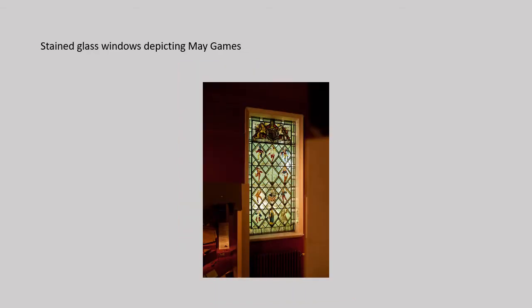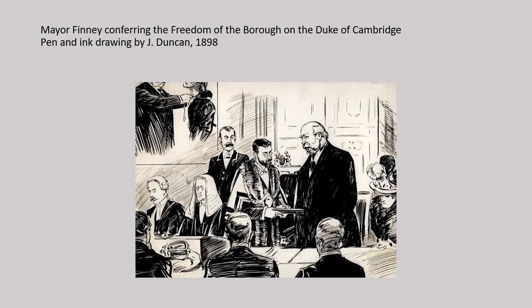The windows were designed by Mayor W.E. St. Lawrence Finney, who was also a local historian. One of the windows incorporates 17th century glass from the Tudor Guildhall. This one shows the May Games, a celebration which is supposed to have taken place annually in Kingston in medieval times. Mayor Finney, depicted here in the centre with a dark beard, was one of Kingston's most active supporters.